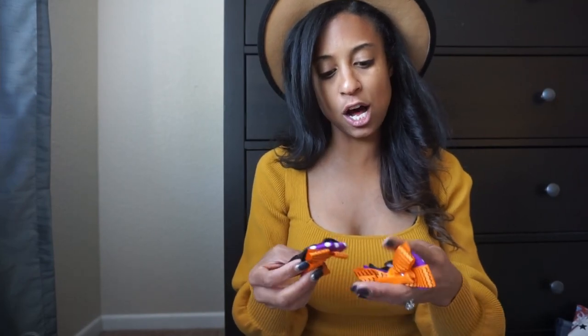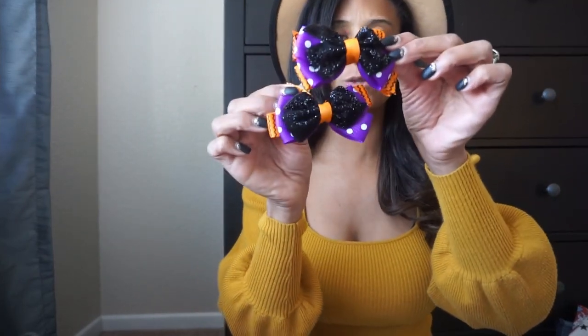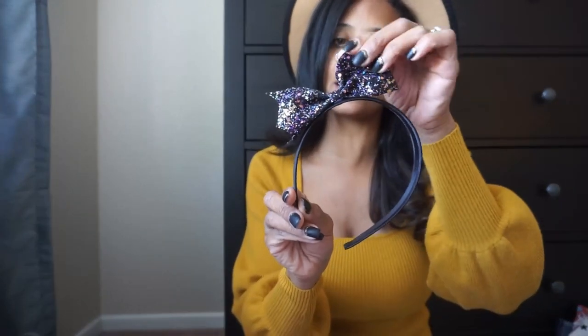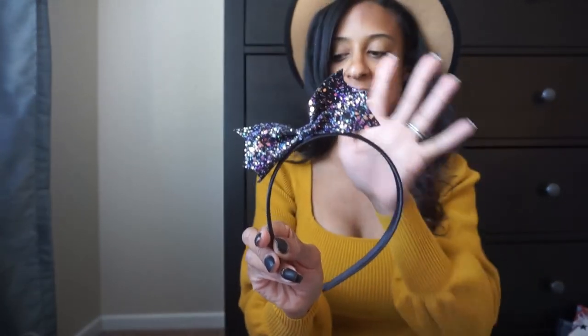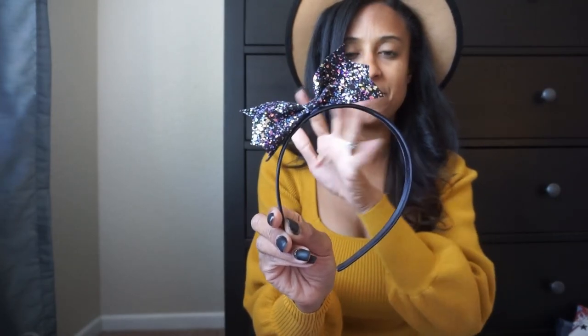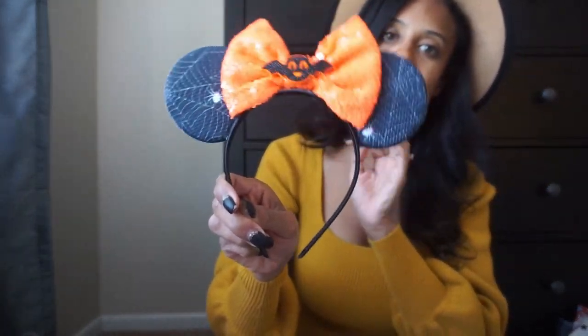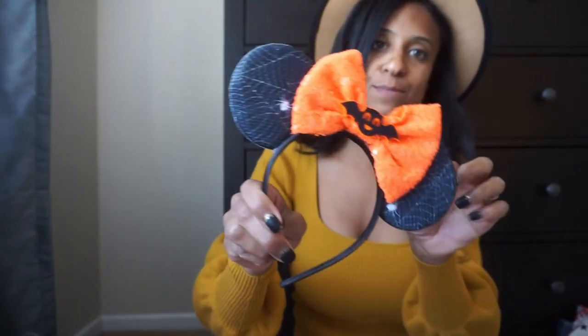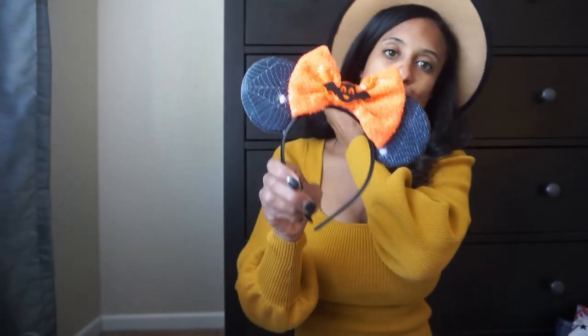We also got these Halloween bows for another pigtail option, another Halloween headband that has bat vibes with glitter, and then one from Amazon — a little Disney bow with a bat and some spiders. So we have a few Halloween bow and clip options covered.